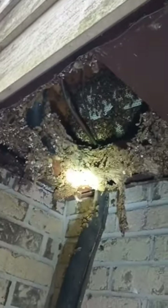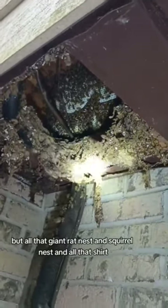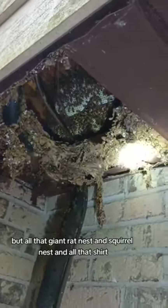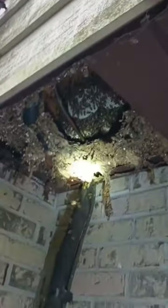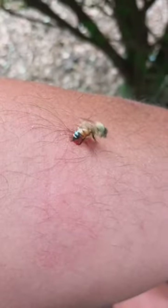There's the bees. But all that giant rat nest and squirrel nest and all that just fell out of there into my mouth and my nose and my eyes. Of course I had to take a couple stings as usual.